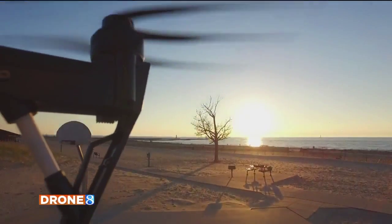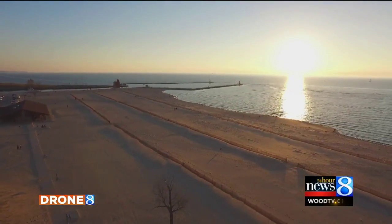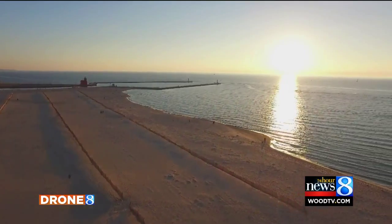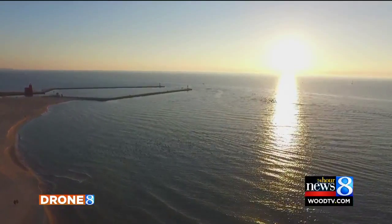We debuted Drone 8 yesterday here on 24-Hour News 8 with these amazing images along the lakeshore out in Holland, and we plan to use this new tool to showcase West Michigan and give you a new perspective in our storytelling. After we showed the video yesterday, we did get a lot of questions about how all of this works, so we did want to bring in our pilot, Kyle Underwood, to explain this.